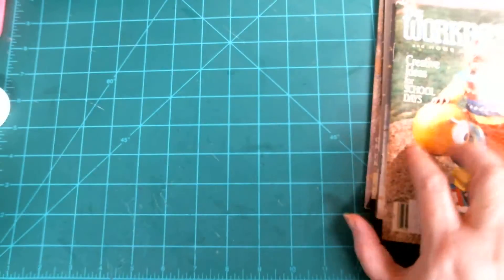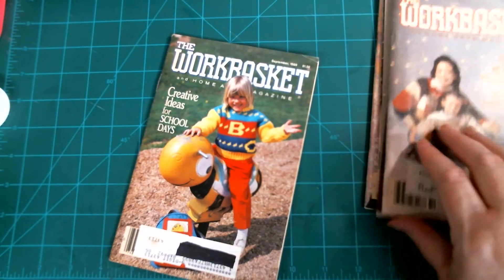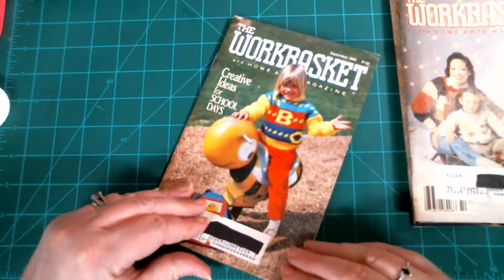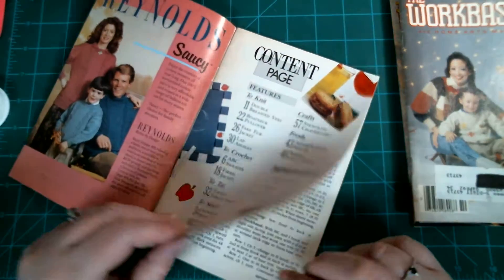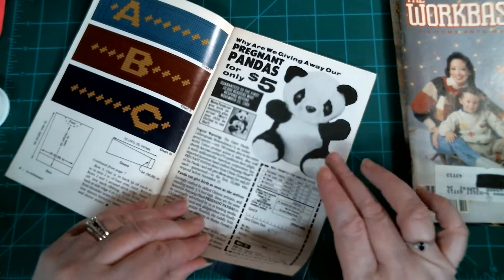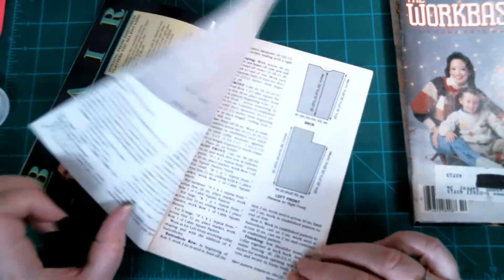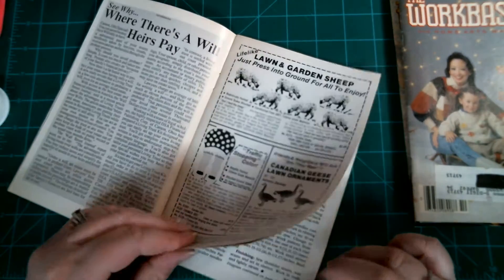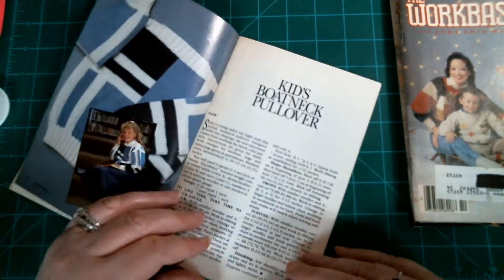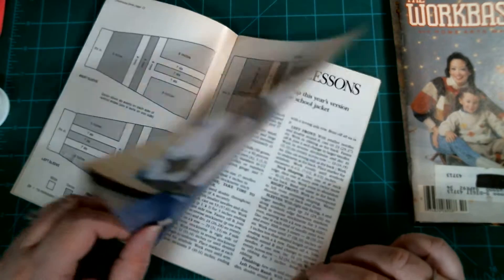The very first book we have is September of 1989, and this is what the first Work Basket magazine looks like — the cute panda on the cover. They are really adorable magazines, they really are.